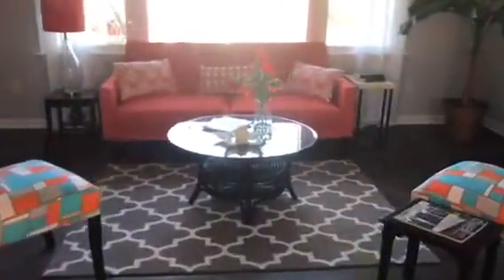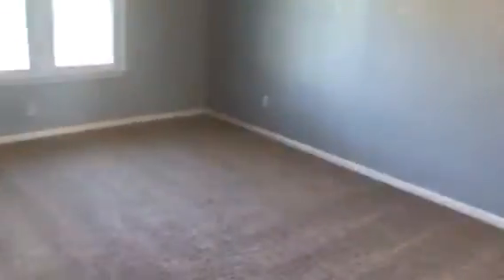There is also a lot of natural light coming into the dining room. Now we will go into the first bedroom, which can also be a great family room or den with these high cathedral ceilings and two windows facing the front of the house.